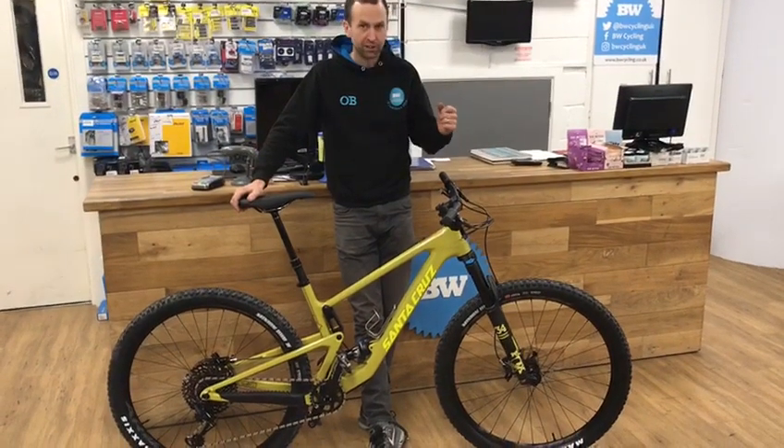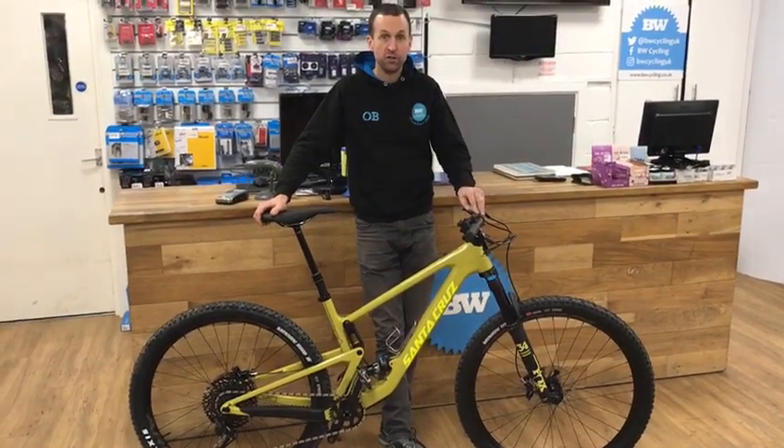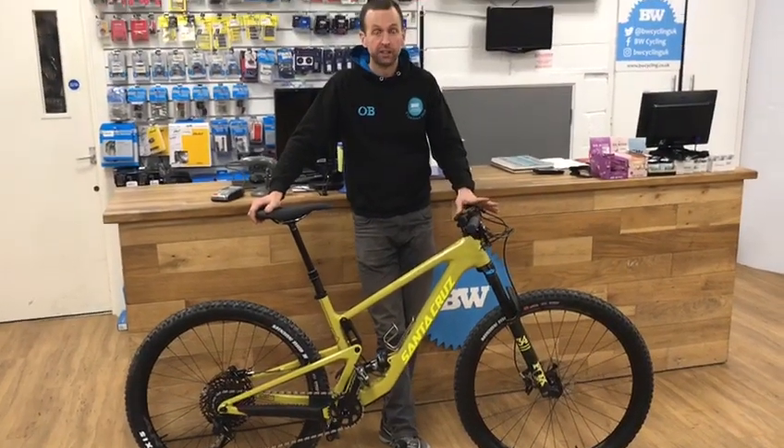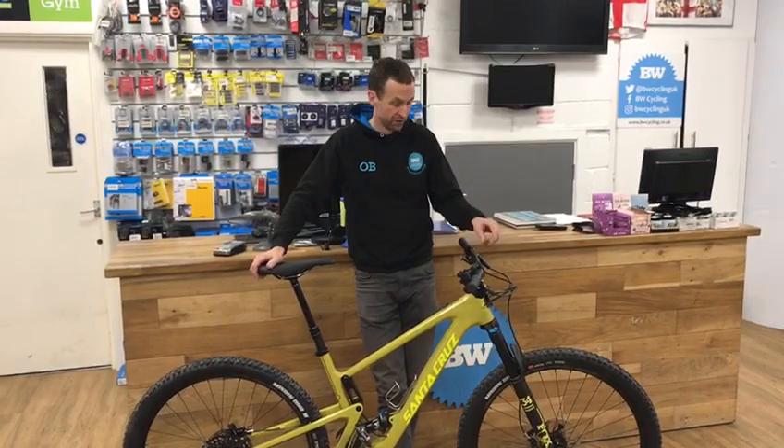It's an exciting day at BW Cycling — we've just taken delivery of our new Carbon Tallboy. It was one of our favourite bikes previously and a lot of customers had them for years and absolutely loved them, but this is the new version.